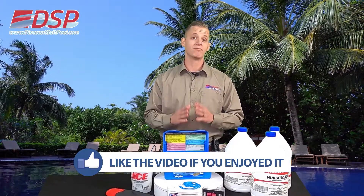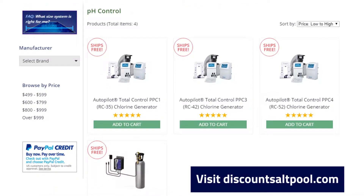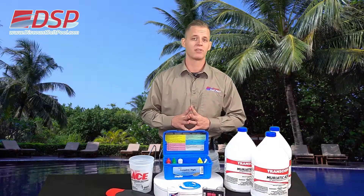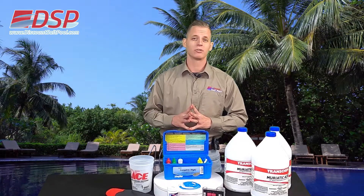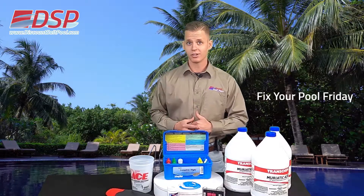Keep in mind we do have both of those units available on our website at www.discountsaltpool.com, and please remember we're always here for you if you have any questions. I want to thank you for tuning in to Fix Your Pool Friday, and I'll see you in the next video.